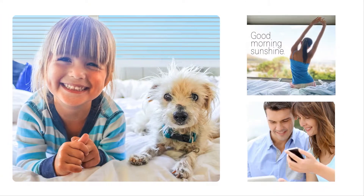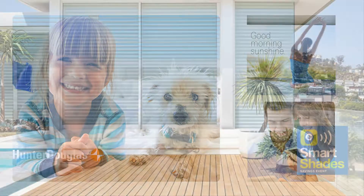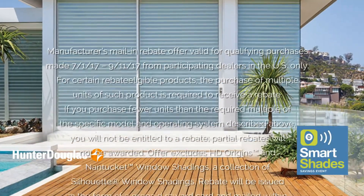Honeycomb, Roller, and Roman Shades, Shears, Shadings, and more — you can choose from lots of popular Hunter Douglas styles with PowerView Motorization, now through September 11th.